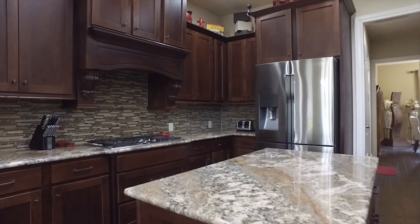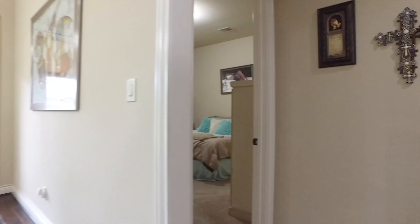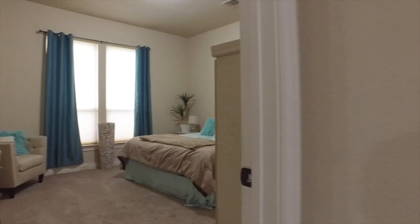This home offers an EcoWater full house water softener and an RO water filter. There are even Hunter Douglas remote control shades in the living room and both the downstairs bedrooms.